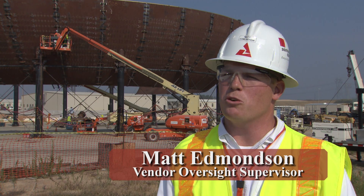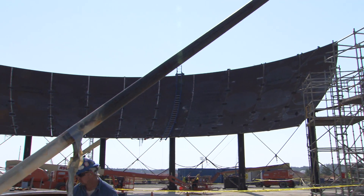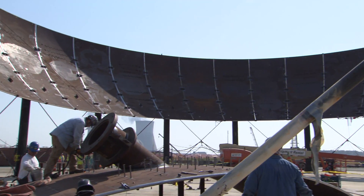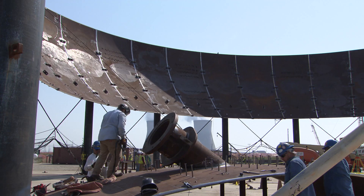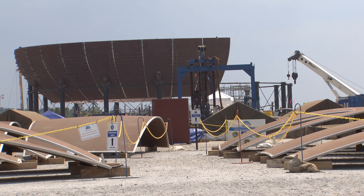The containment vessel is a cylindrical pressure vessel that will be assembled in five sections. You have a bottom head and a mirrored top head at the top, and then in between you have three rings: an upper, lower, and a middle. There will be approximately 248 plates assembled to construct the containment vessel when it's all said and done.